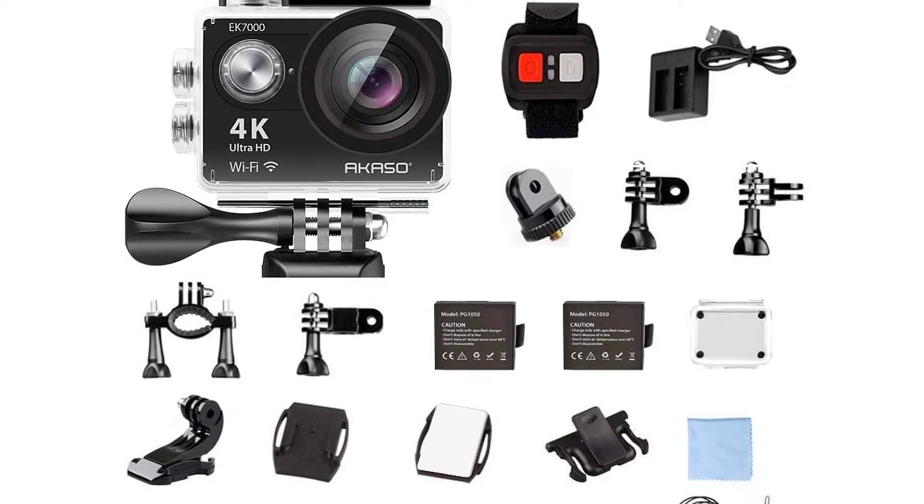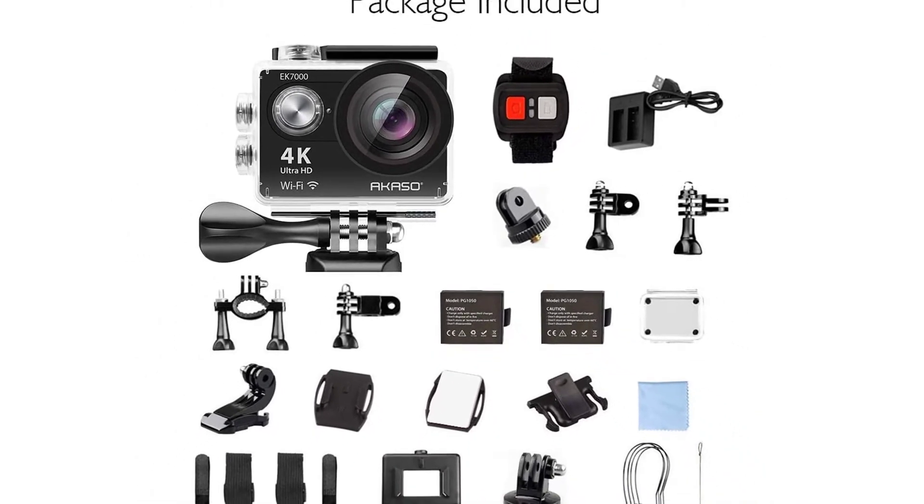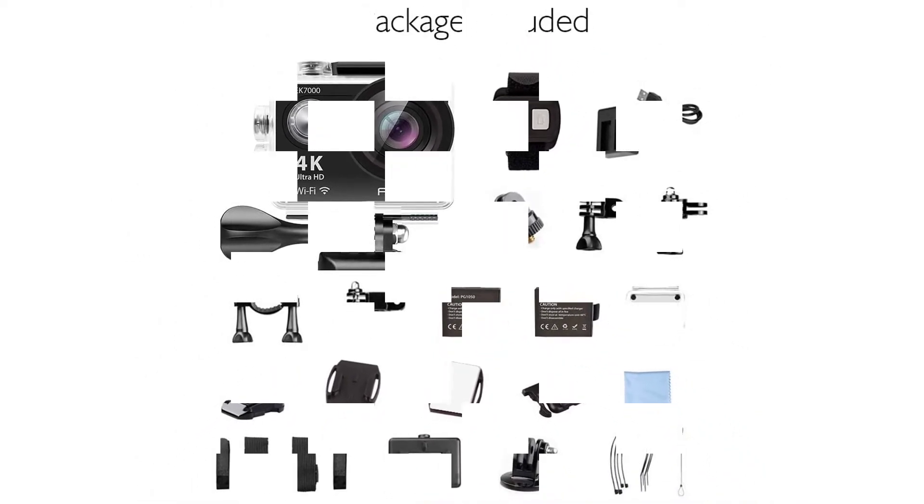On the positive side: incredible 30 meters waterproof depth and 4K Ultra HD video recording.